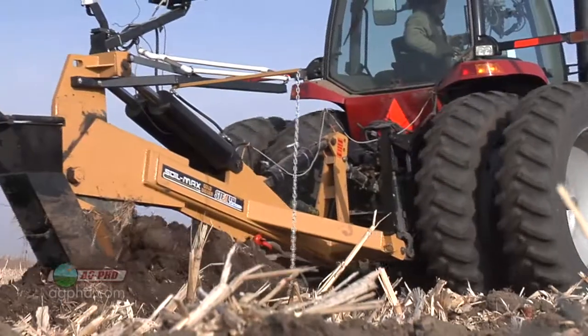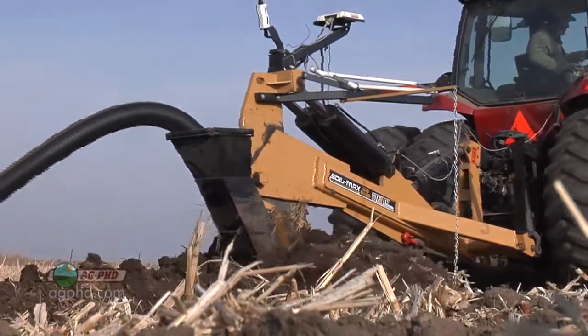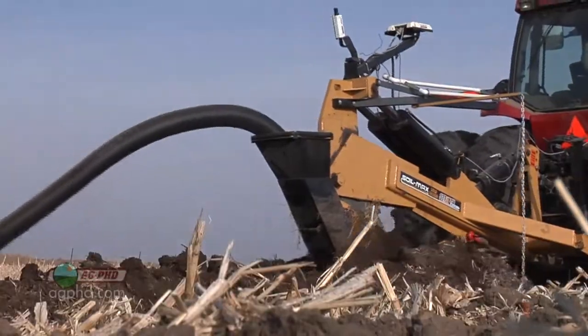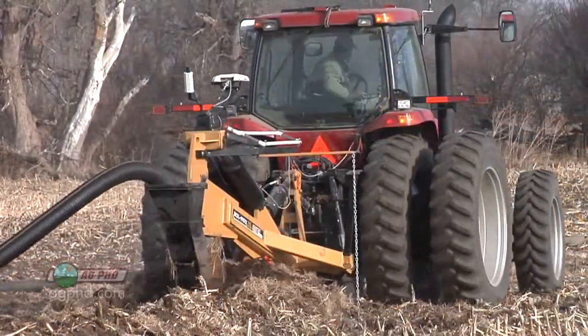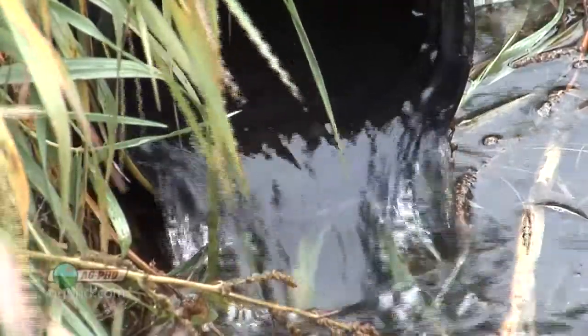We've laid a lot of tile over the years using RTK GPS guidance. Our experience has been that the speed is far greater than laser, and the accuracy is very good. We lay mostly 4- and 6-inch tile, and have not had any flowability problems, nor have we suffered from insufficient drainage.